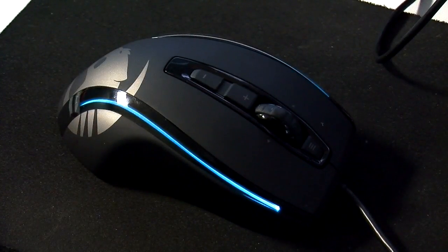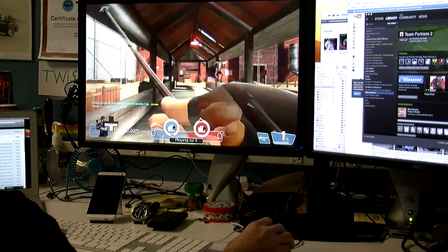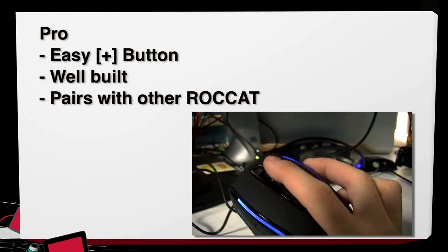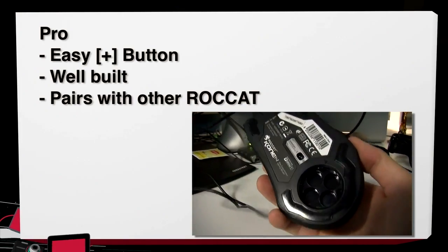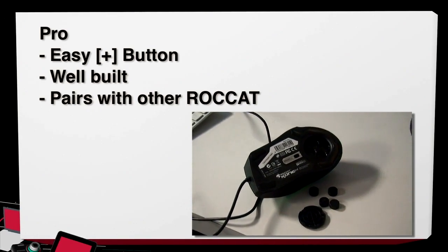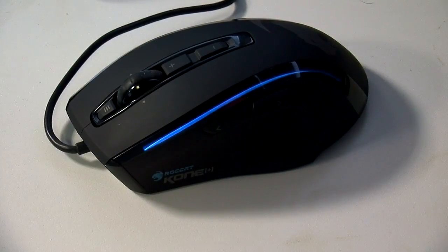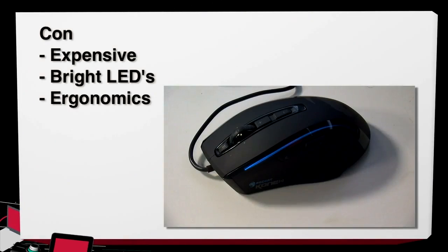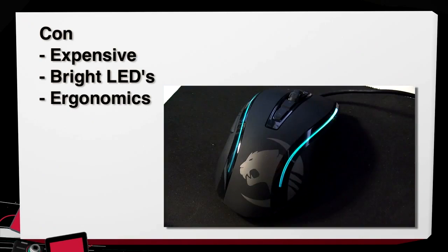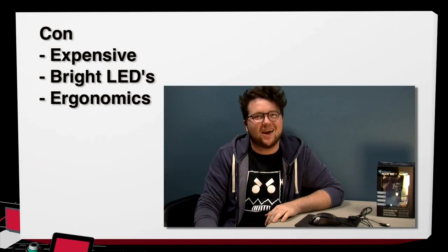My first pro is the Easy Shift Plus button — it allows this mouse to have a whole arsenal of macros and abilities while playing PC games. As someone who plays a lot of MMOs, having a button on my mouse dedicated to activating a trinket is really awesome. Secondly, this is a very well-built mouse. It comes with weights, so if you like your mouse lighter or heavier, you can adjust it. Finally, its ability to pair with other Roccat devices. Now, while this is a well-built and responsive mouse, it's a bit expensive at $89.99. Its LEDs can get a little annoying, especially if you're pairing it with the Roccat keyboard — there can be an actual light show at your desk while playing.